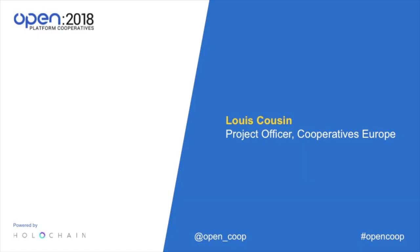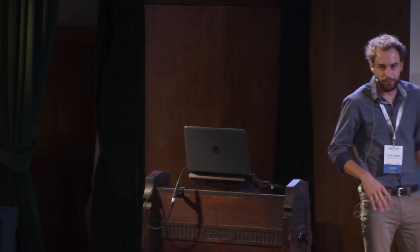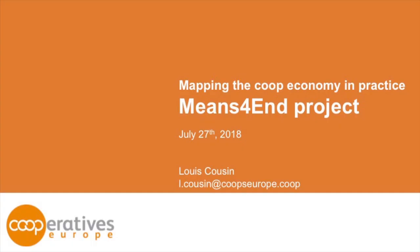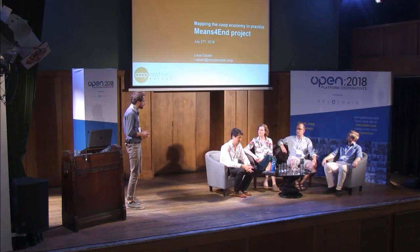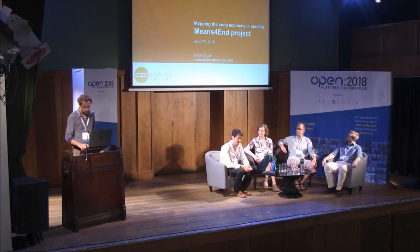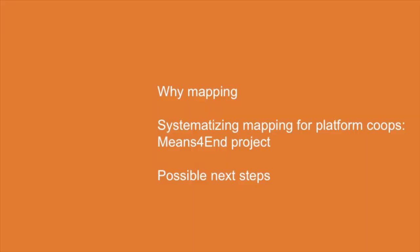Without further ado, I'll pass you over to Louis Cousins, who's the project officer from Co-op Europe. Thank you, Oliver, for the invitation. I'm a project officer at Co-operatives Europe — it's the first time I've spoken at this conference and I'm very happy to do so. What I proposed to Oliver was to tackle this challenge of mapping the co-op economy through a concrete project we've been working on, which is very tech-related. We'll go through the why first, come back on our initial idea, then develop the project and present some possible next steps.